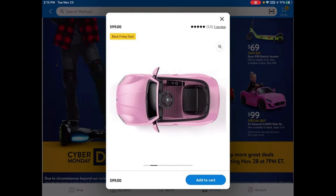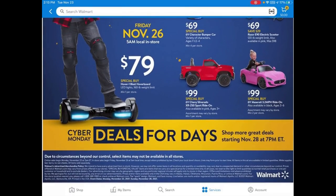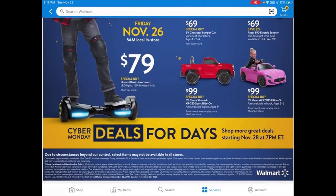And that's the end — that's all the deals for this coming Black Friday at Walmart. There's a lot!